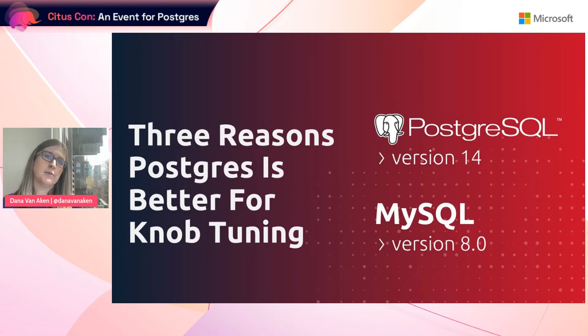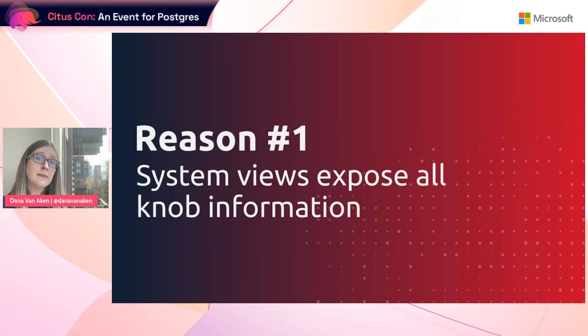Now we can hop into three reasons that Postgres is better for knob tuning. The reasons I'm going to bring up are specific to the latest versions of Postgres and MySQL — Postgres version 14 and MySQL version 8. The first reason is that Postgres exposes all important knob information in its system catalog views.